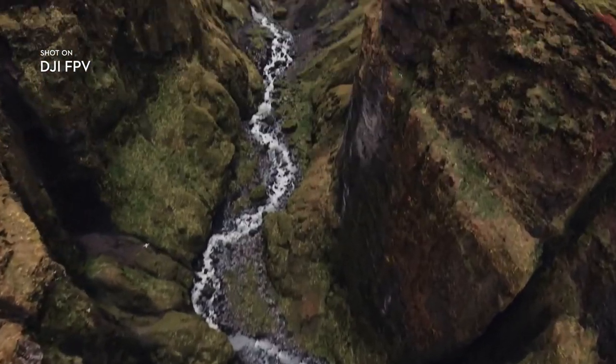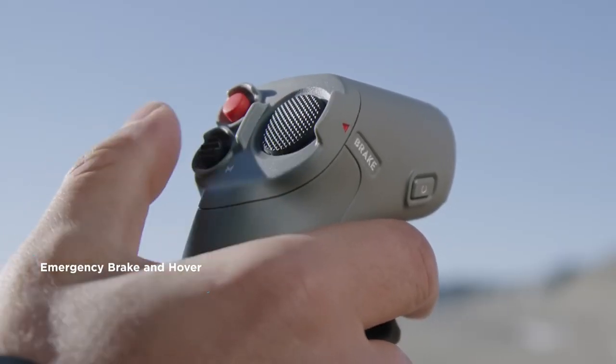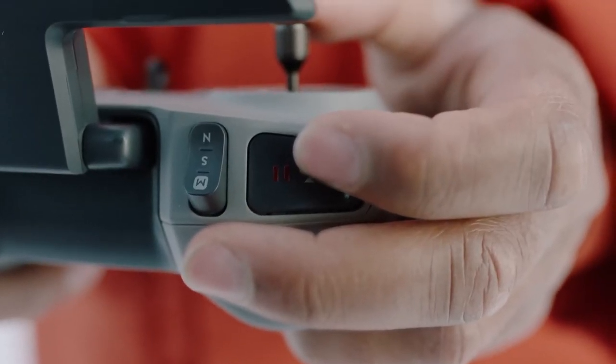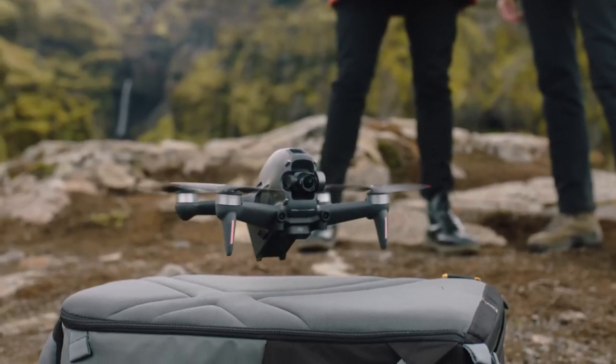No matter which controller or flight mode you're using, enable Emergency Brake and Hover with one tap to stop and hover in place. The Return to Home button will bring the drone back automatically to its starting location and land it safely.